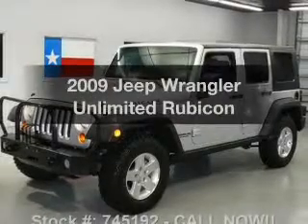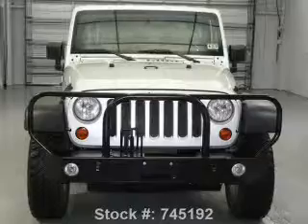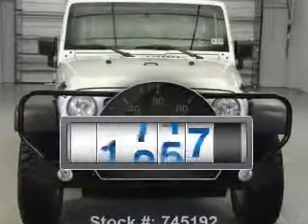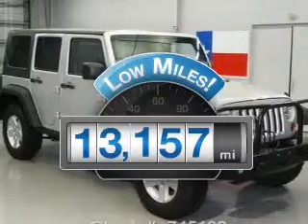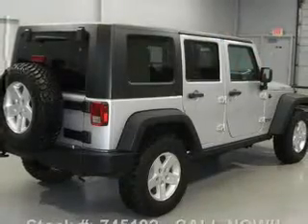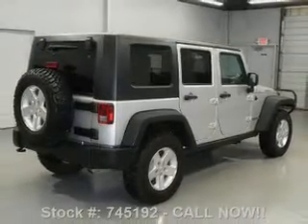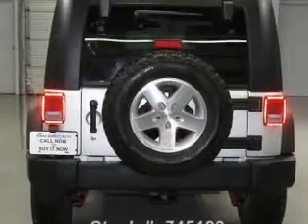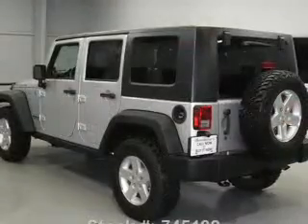Check out this 2009 Jeep Wrangler Unlimited — everything you need under one roof with this great vehicle. Low mileage is an important factor in your purchase, and this vehicle delivers a low odometer reading. With a solid 6-cylinder engine that responds smoothly to its automatic transmission, premium wheels lend a distinctive appearance. Get advanced listening benefits from the premium sound system, and brake safely with the anti-lock braking system.